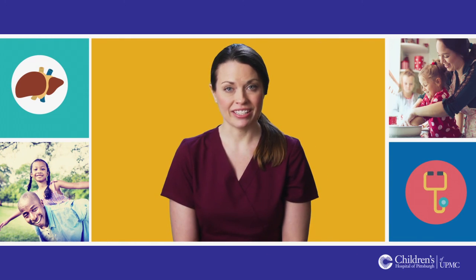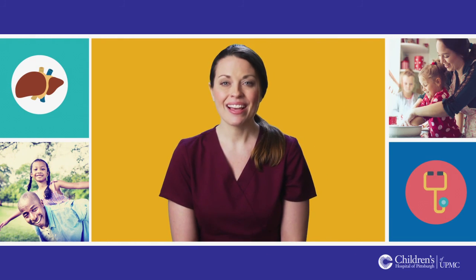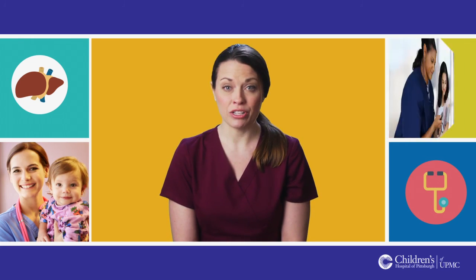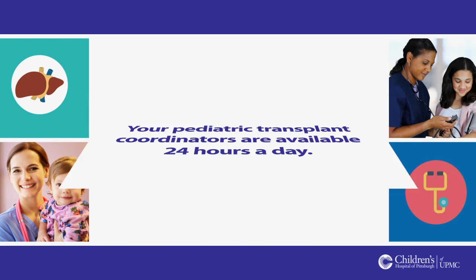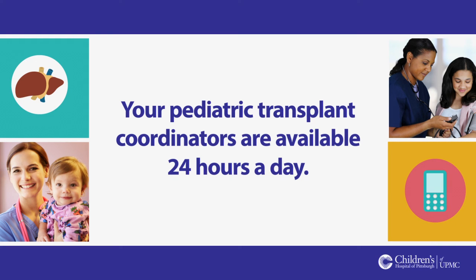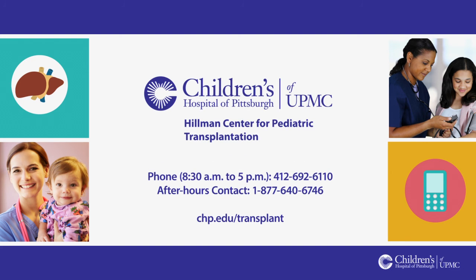Surgery and hospitalization can affect children and their families in many ways. Please know that the transplant team at Children's Hospital of Pittsburgh of UPMC will be here to support you and your child through the challenges ahead. Your pediatric transplant coordinators are available 24 hours a day. They can answer any questions you have at any time before and after your transplant surgery. You will also be able to learn more and find answers to commonly asked questions by visiting the website below or referencing your post-transplant handbook. On behalf of all of us here at Children's Hospital of Pittsburgh of UPMC, we thank you for entrusting us with your care and wish you the best on your transplant journey.